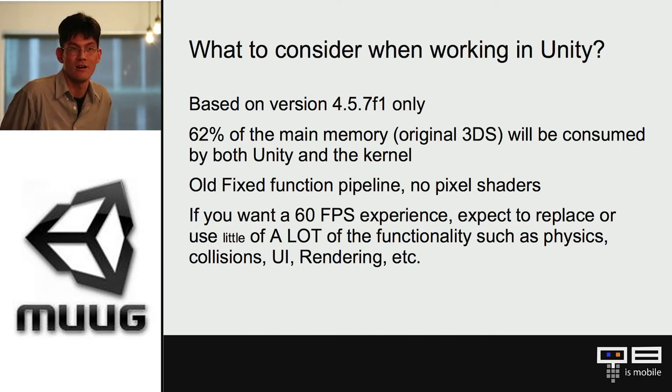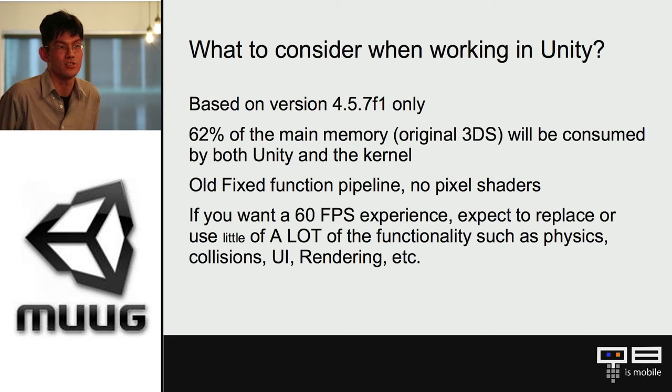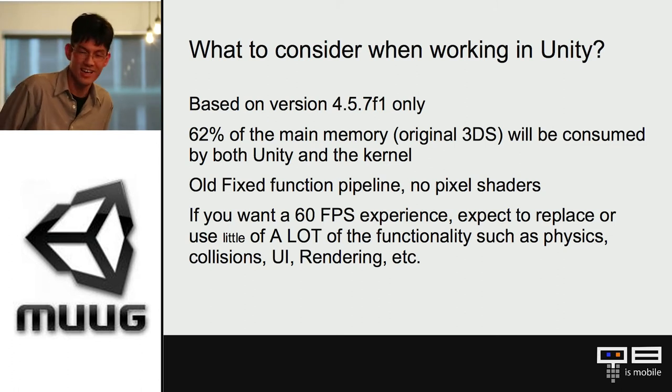There are no fancy pixel shaders on the original 3DS — it's all fixed function. You can't program shaders like you normally would on an iPhone. You only have geometry shaders and limited shader functionality. If you want 60 frames per second on the original, it's almost like a complete rewrite of your project — rewriting functionality. Things like physics, collisions, and UI: expect that you're going to throw a lot away if your project uses these heavily.